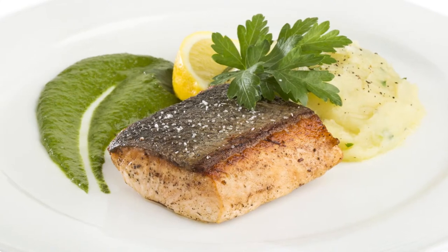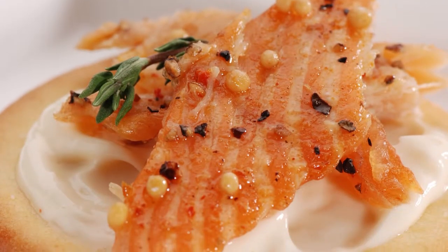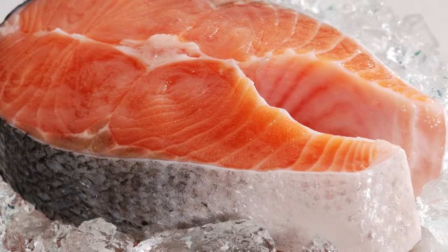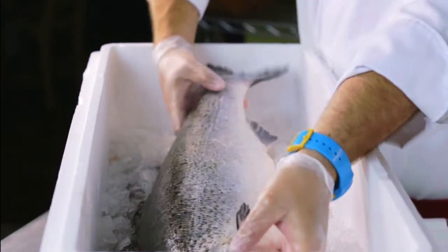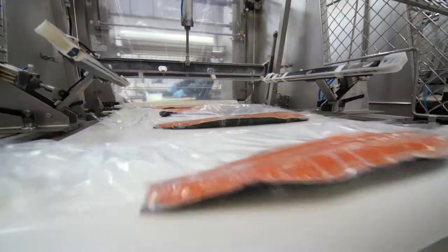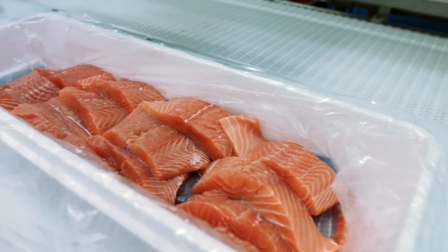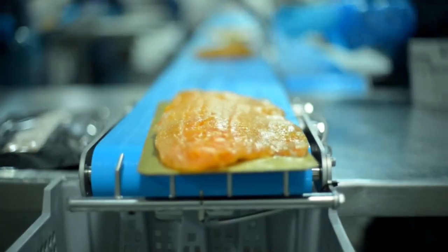With its smooth, buttery texture and mild, delicate flavor, Atlantic salmon is by far the most popular type of salmon enjoyed by consumers around the world. It's available fresh all year round in a variety of ways: whole fish, fillets, portions, skewers, and specialty packs such as hot smoked, cold smoked, and burgers.